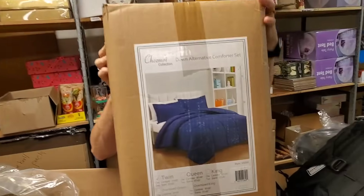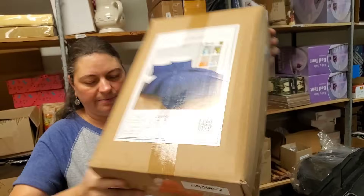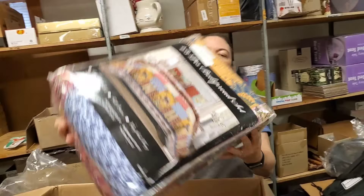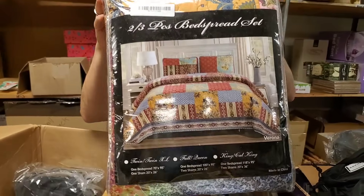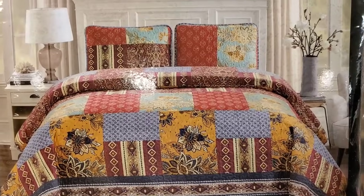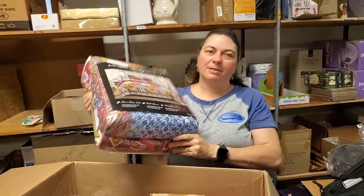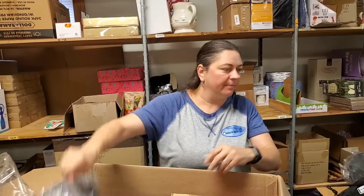Here's another bedding set — blue, twin size. And this one — I'm digging this quilt. This one says king, oversized, California king. I like that look — it's kind of the quilt pattern. We'd be keeping this, but we don't have a king bed. Oh, here's another tactical bag.